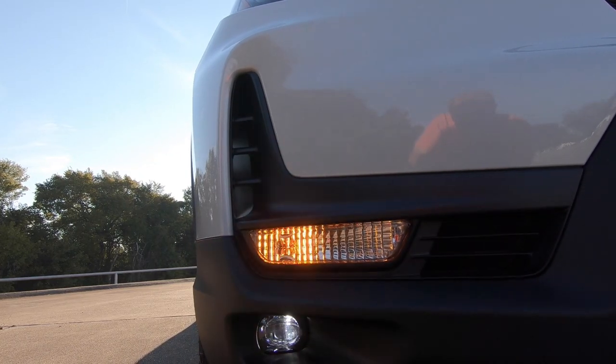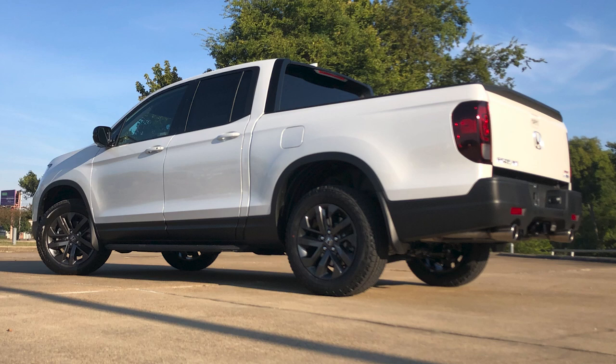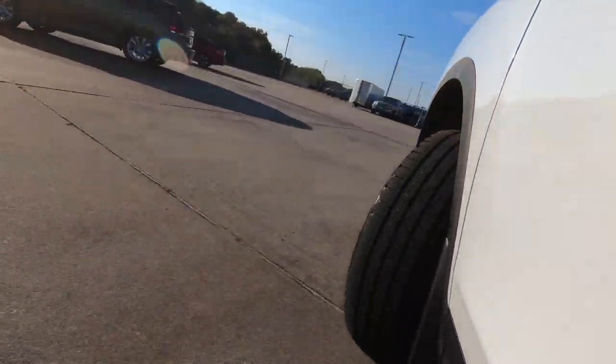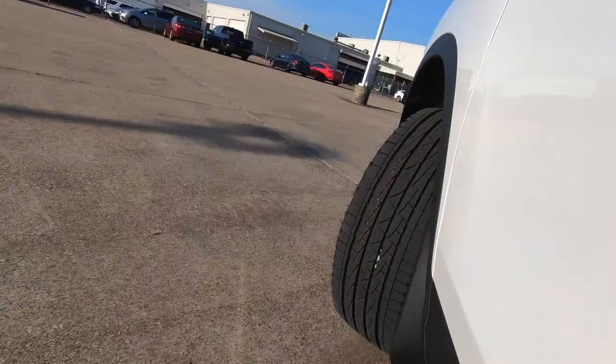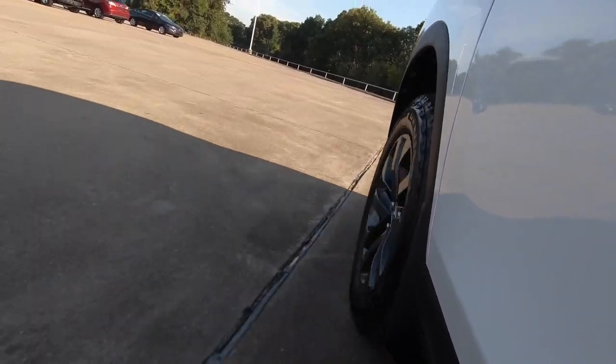It has plenty of space in the bed. The cargo space is a little different than most trucks because you don't have as large of a fender well sticking up into the interior of the bed. That means hauling things like sheets of plywood or sheetrock is going to be a lot easier, because it's going to sit more flat than it would otherwise.